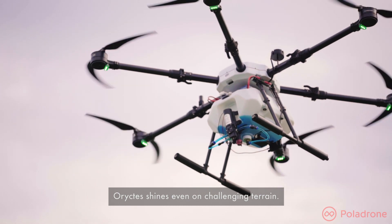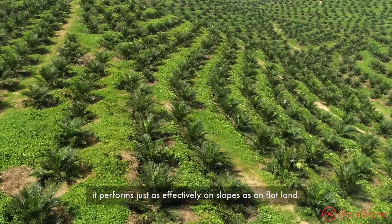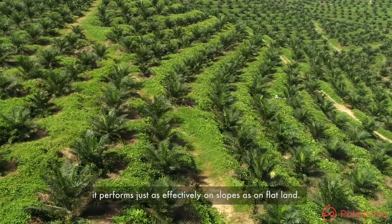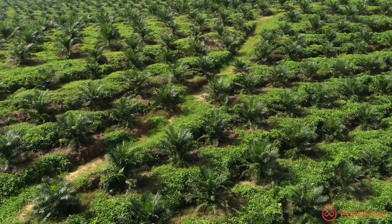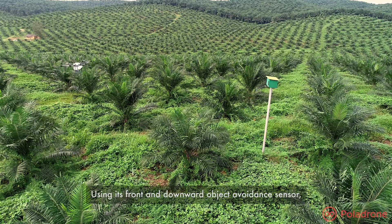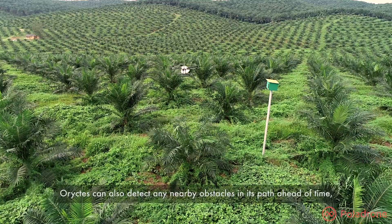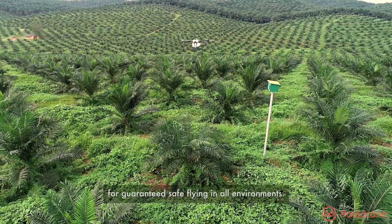Oryctis shines even on challenging terrain. Regardless of ground conditions, it performs just as effectively on slopes as on flat land. Using its front and downward object avoidance sensor, Oryctis can also detect any nearby obstacles in its path ahead of time for guaranteed safe flying in all environments.